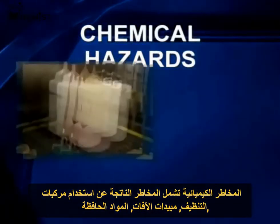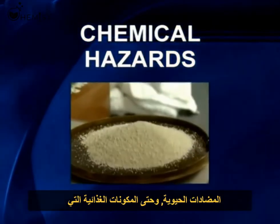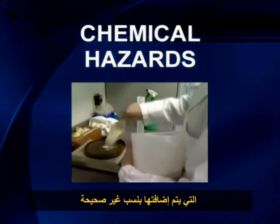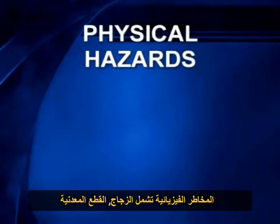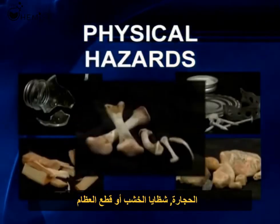Chemical hazards include cleaning compounds, pesticides, preservatives, antibiotics, and even food ingredients that are added in at incorrect levels. Physical hazards could include glass or metal fragments, stones, wood splinters, or bone pieces.